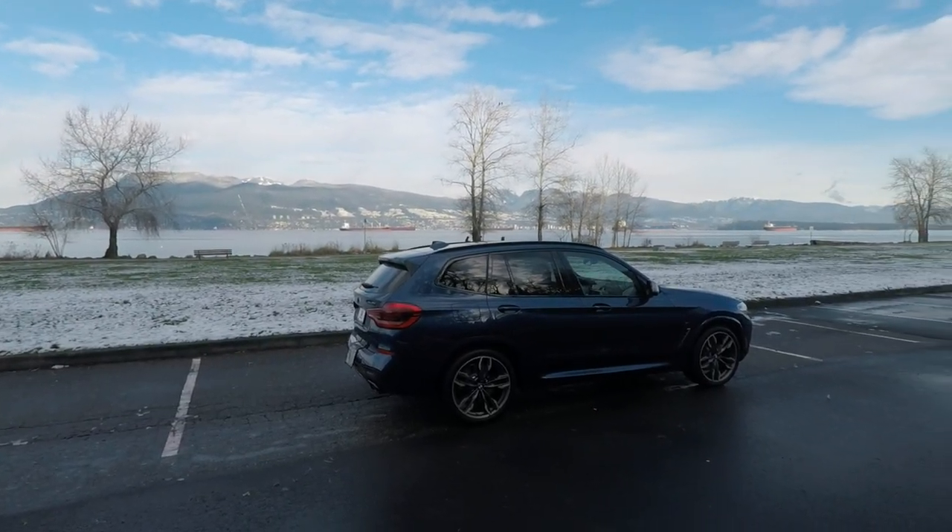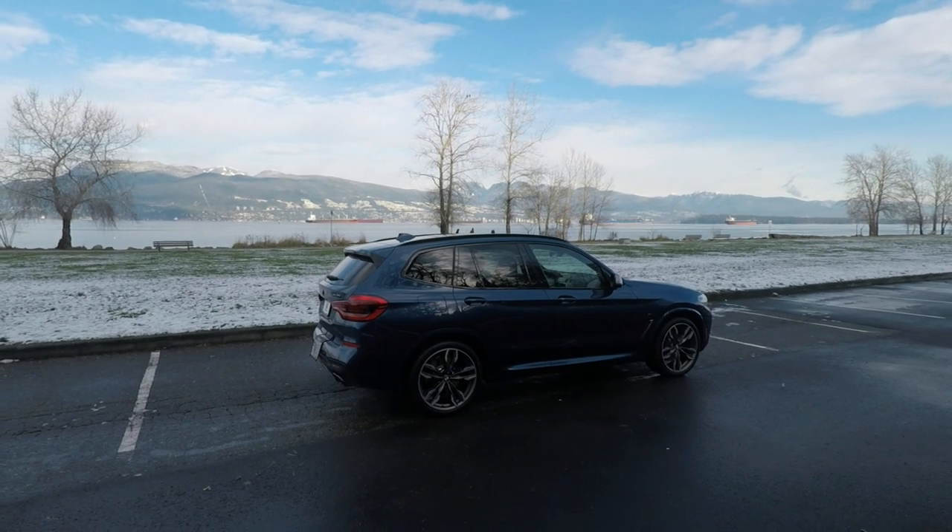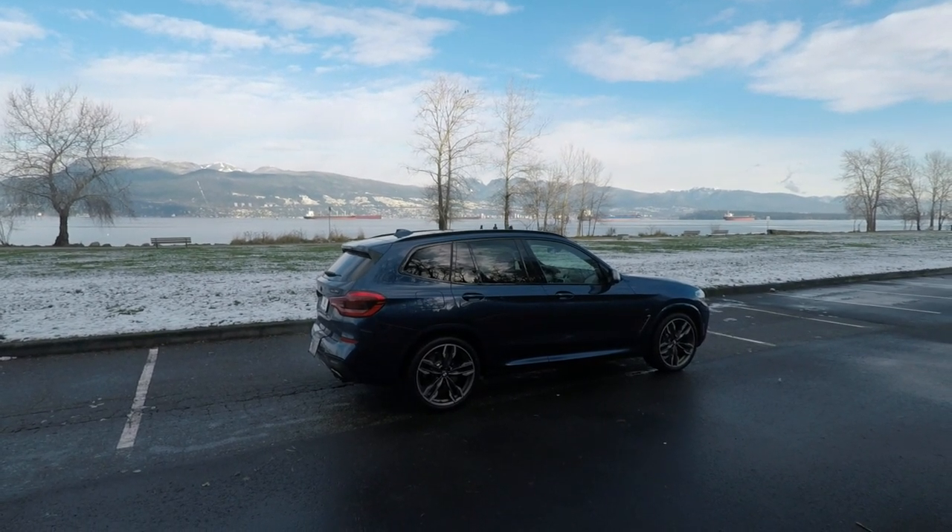The M40i starts off at $54,500 but with packages you can quickly find yourself in the $65,000 range.